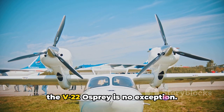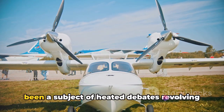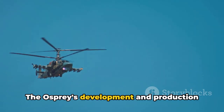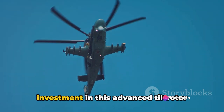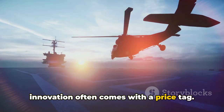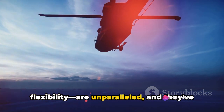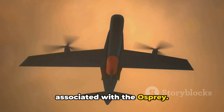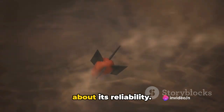Every innovation faces challenges, and the V-22 Osprey is no exception. This revolutionary aircraft has been a subject of heated debates revolving around its economic viability and safety record. The Osprey's development and production costs have been substantial, raising eyebrows in many quarters, with critics questioning whether the financial investment in this advanced tiltrotor technology is justified. Safety is another concern — its history is marred by accidents, some of which led to tragic loss of life, raising questions about its reliability.